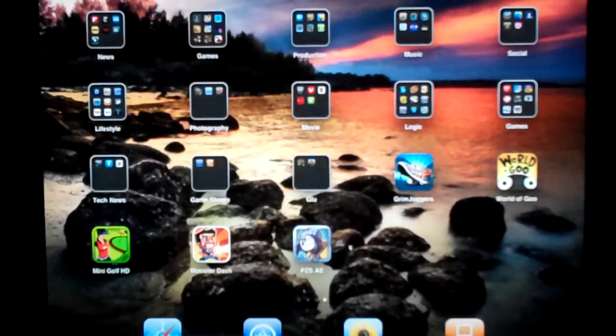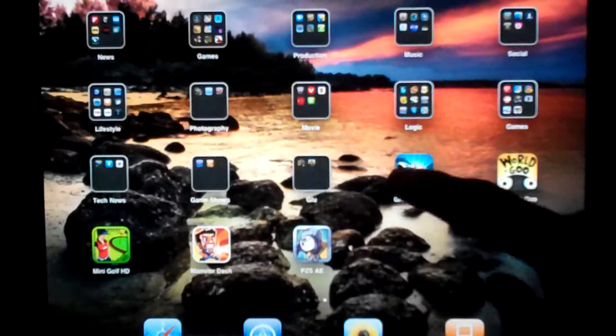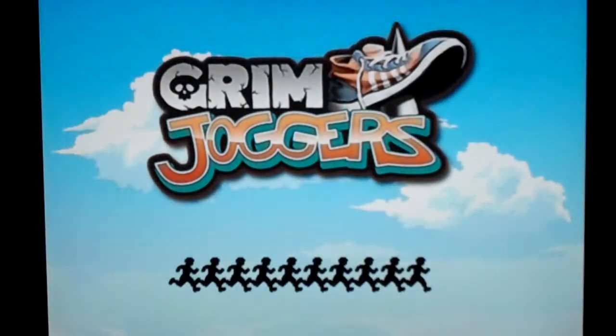Hey guys, it's iPod Touch Girl 22, and I decided I'm going to make a top 5 iPad apps as of now that I picked, and these are in no particular order, but I'll go ahead and get started.